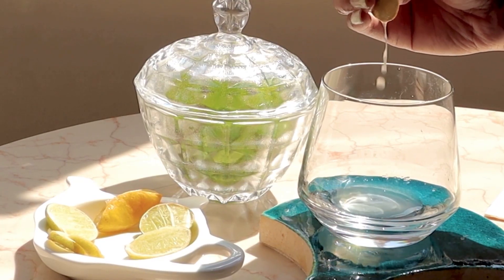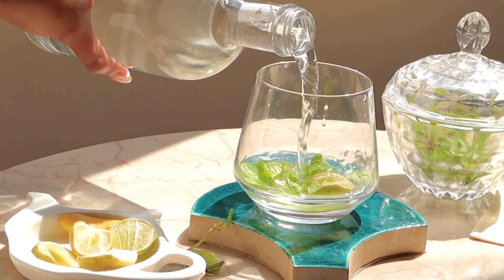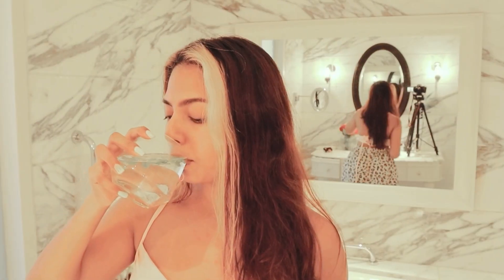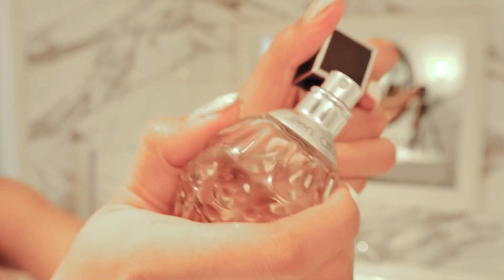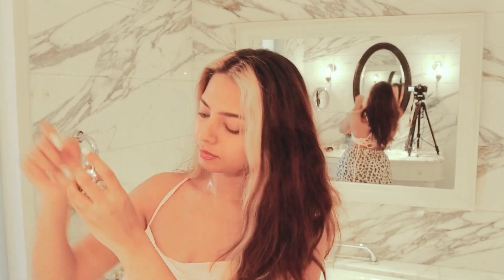I also love to have water with lemon and mint leaves as a part of my beauty routine. I'm going in with a perfume again, just because it matches this entire routine so well.